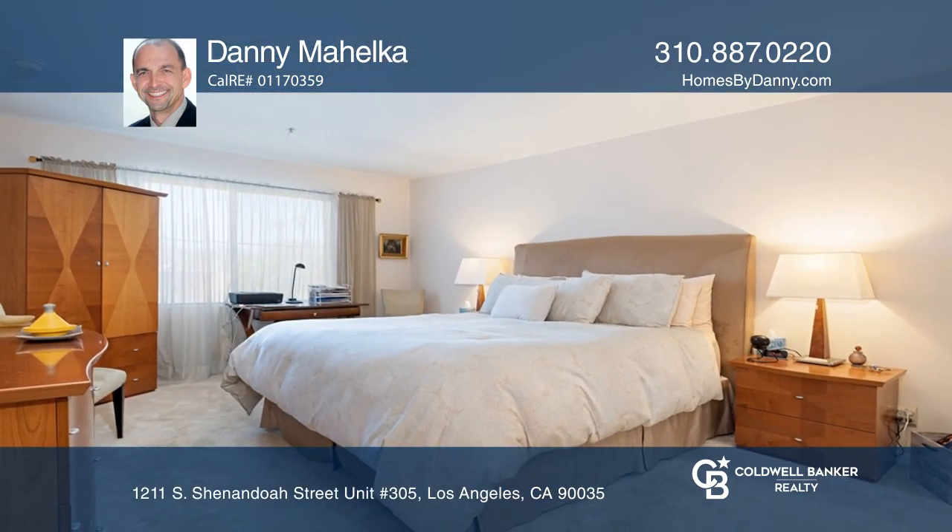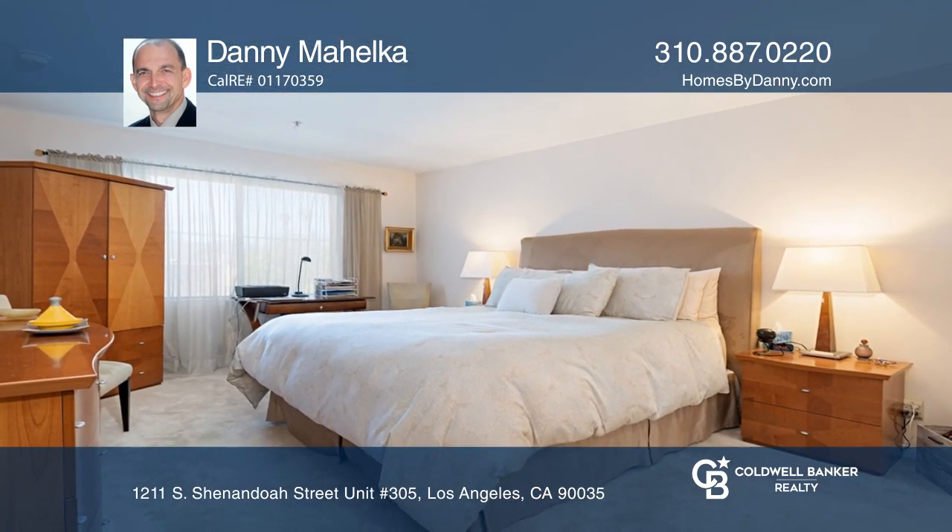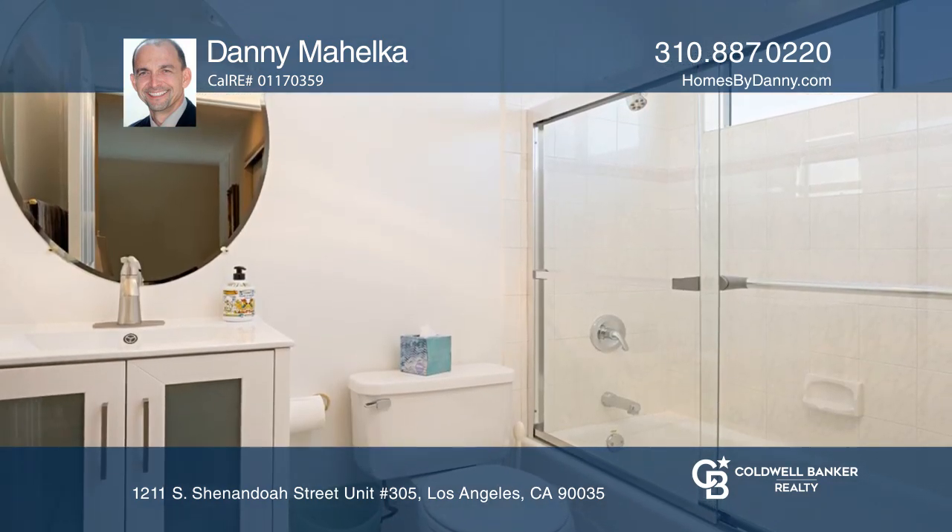Prepare meals in the kitchen with granite counters and stainless steel appliances. You will enjoy the balcony with city views.